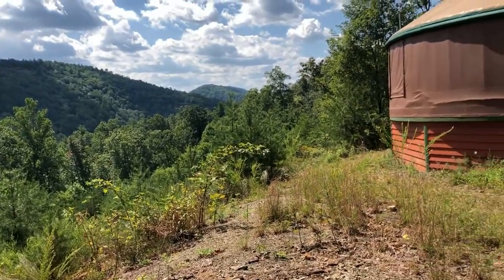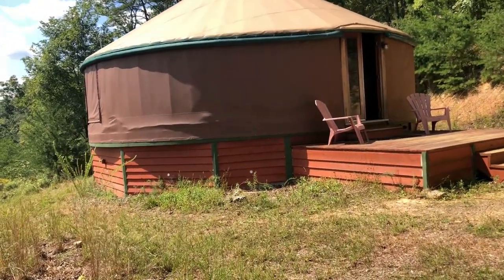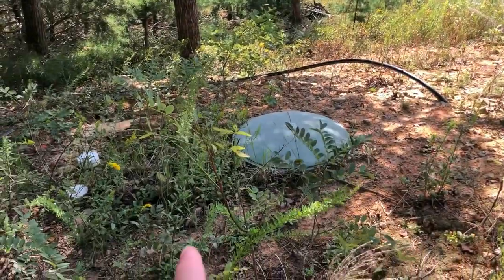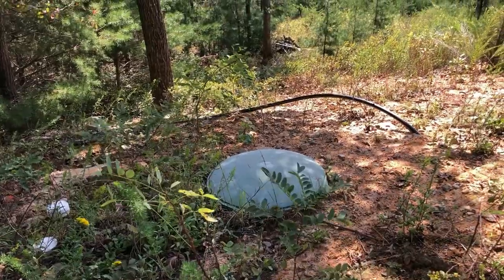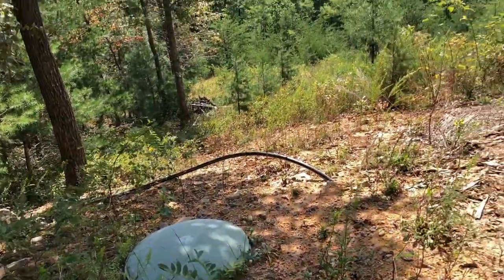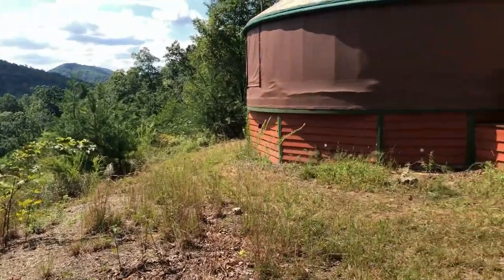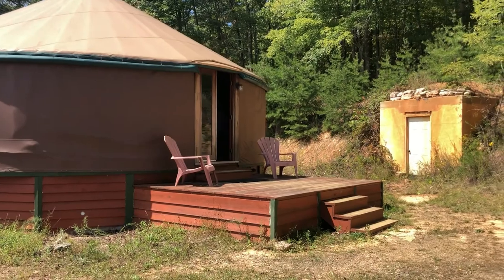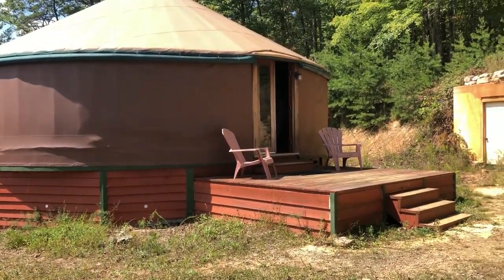This was meant as kind of a bug-out spot, a prepper place for the current owner. They have a cistern — a big water tank in the ground right here — but that's never been hooked up to the house, so they just carry water inside the yurt. On the other side of the yurt there's a septic system — a one-bedroom septic system, installed and inspected by the county.